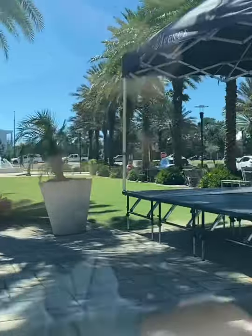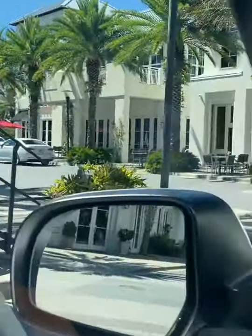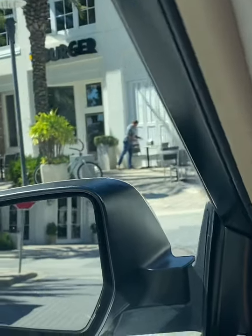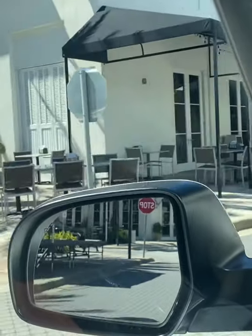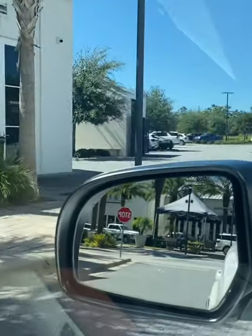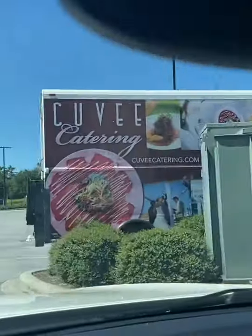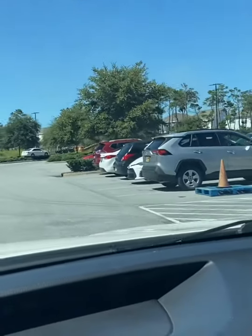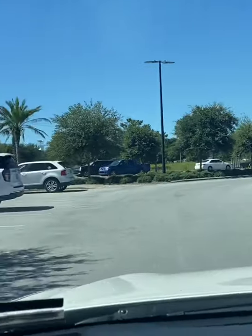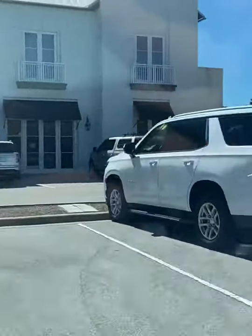Here's the live band stage — this is a wonderful pavilion. You have Cuvée 30A for upscale dining, excellent service, and you have casual dining at 30A Burgers. Those are both local entrepreneurs — almost a celebrity. Well, not almost. He is a celebrity chef, very well known: Tim Creehan of Cuvée 30A.